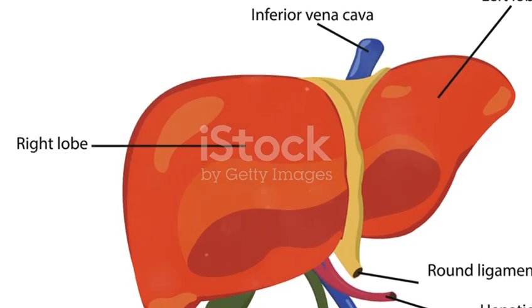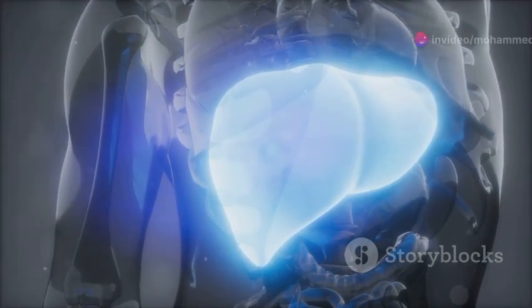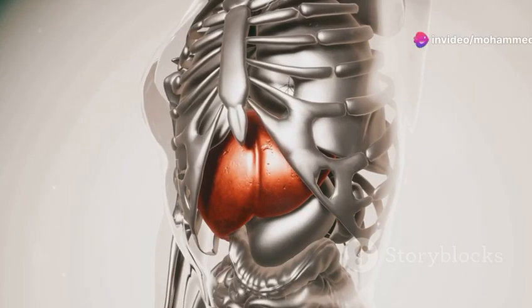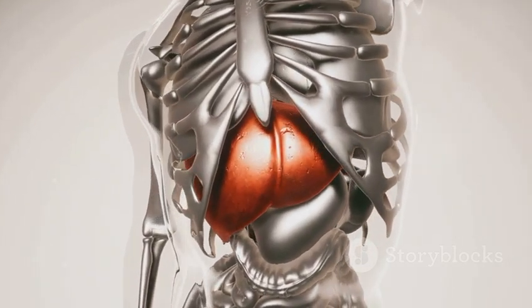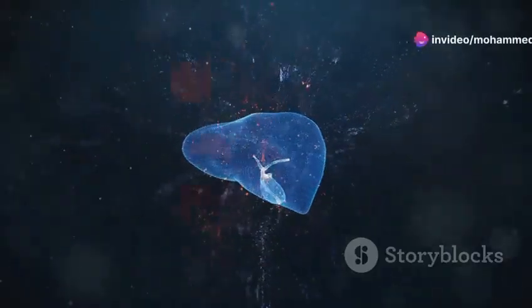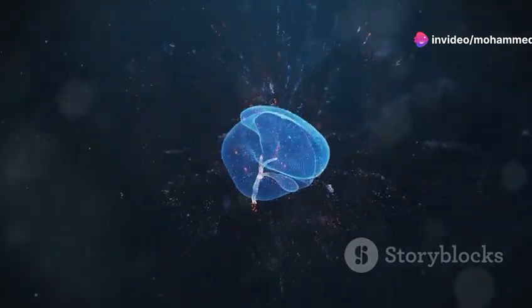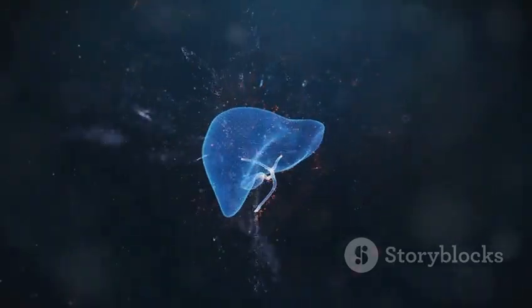First off, let's chat about why your liver is so important. This organ plays a crucial role in your overall health. It's like the body's own personal filtration system, working tirelessly to detoxify and keep everything running smoothly. It processes nutrients, filters toxins, and supports digestion. But just like any filter, it can get overloaded and sluggish. When this happens, your body can start to feel the effects, such as fatigue and digestive issues.